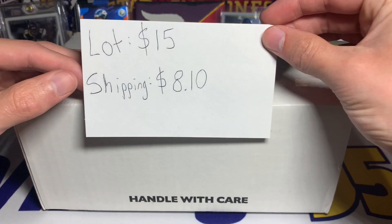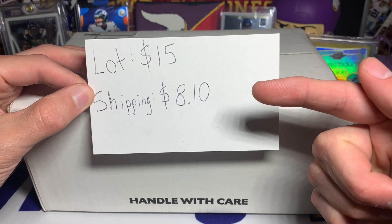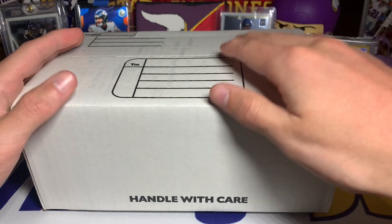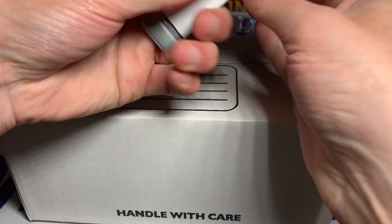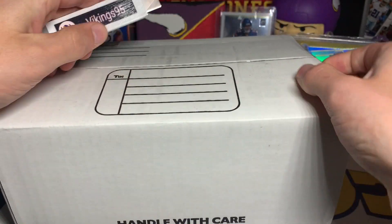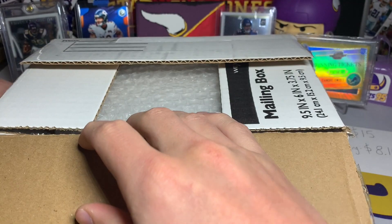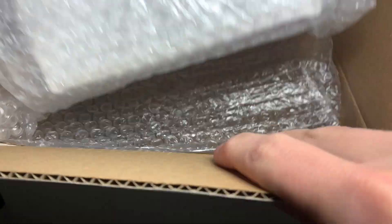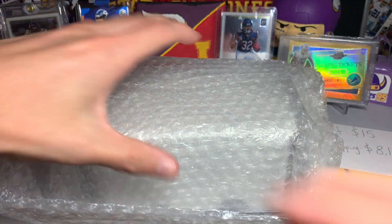I saw a couple cards that stood out and I thought I got a pretty decent deal on it too. The lot was $15, shipping was $8.10, so about $25 bucks total - really not too bad. There are some lower end cards, nothing crazy, but there are a couple cards that caught my eye that I'm excited to see. It actually came in a bigger box than I thought - I was kind of surprised by that.